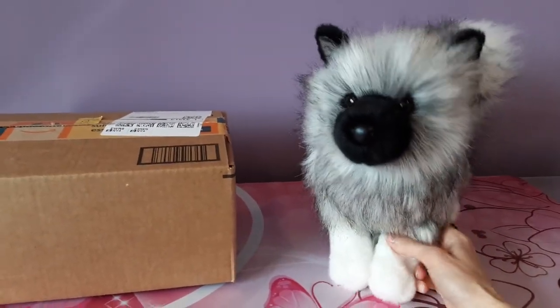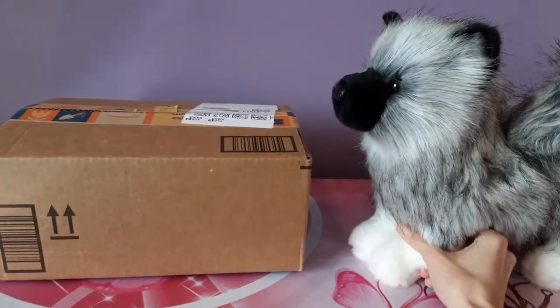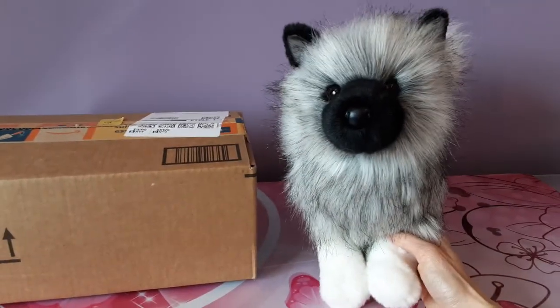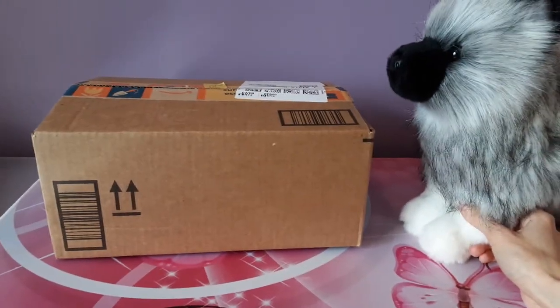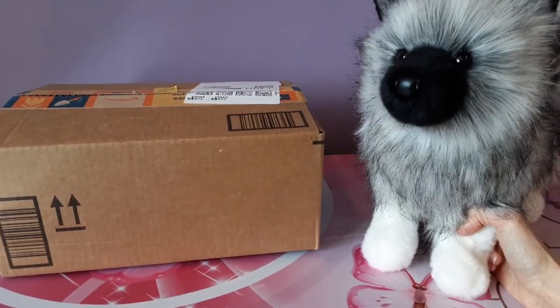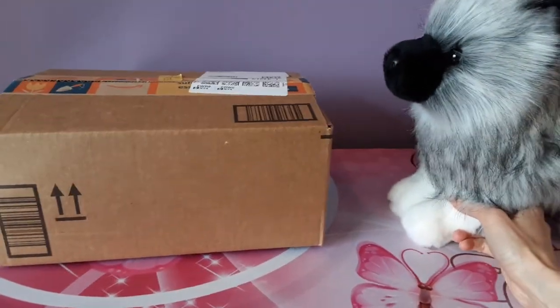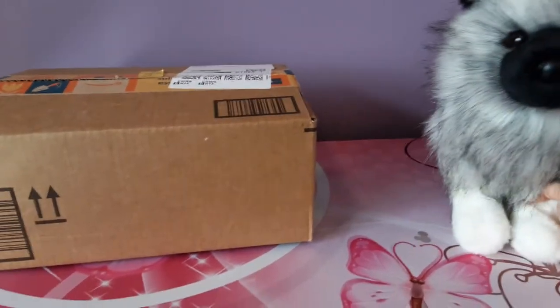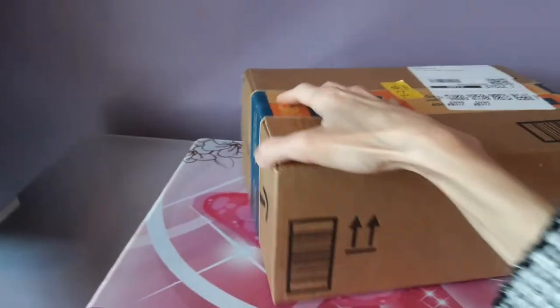Hey kittens! Silver here with Umbra the Keyshawn Puppy by Douglas, and as you can see we have a new package today. So actually today is not going to be a cat. Today we're going to have a new little friend for Umbra. We're going to be welcoming a new little puppy to the dog pack. So I will waste no time and get right to it.